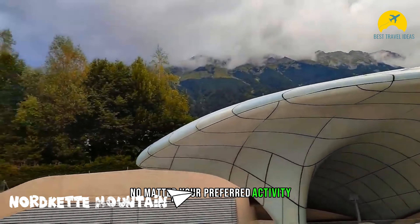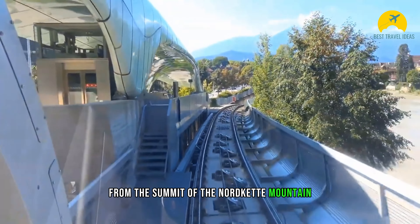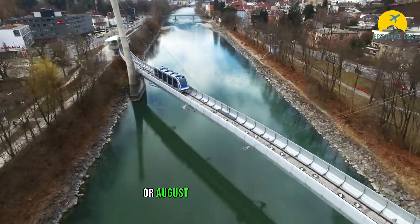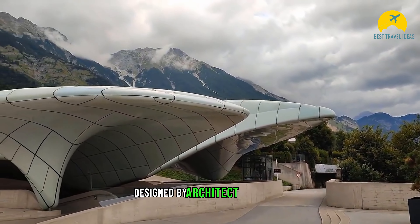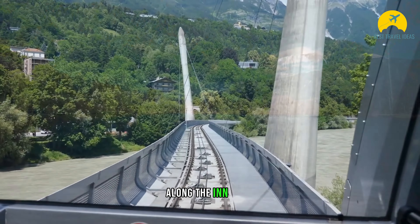No matter your preferred activity, you won't miss the panoramic view from the summit of Nordkette Mountain. As the closest mountain to Innsbruck, it's easily accessible by funicular. Whether you're looking for things to do in February or August, Nordkette Mountain promises an exciting and natural experience regardless of the weather. Designed by architect Zaha Hadid, the funicular starts in the heart of the city and takes you up to Hungerburg along the Inn River.